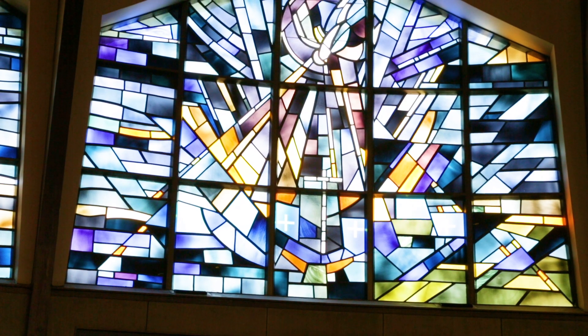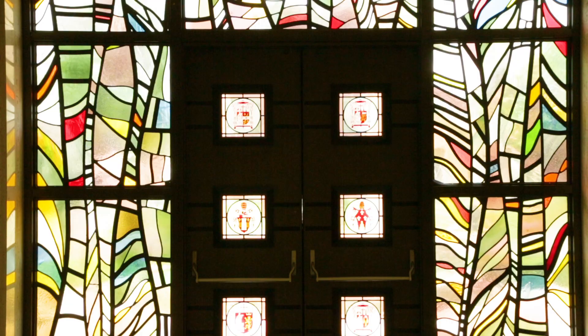They're not just pictures. And there's more to the church than the stained glass — can I show you some more of my favorite features of the church?